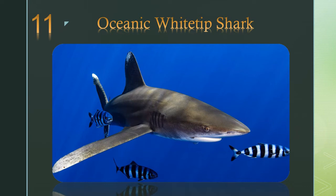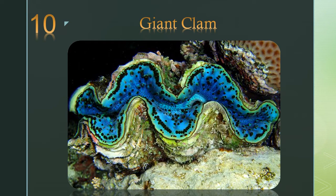Number 10: the giant clam. The giant clam offers a mansion for algae to live in, even opening up to let algae flourish in sunlight during the day. In turn, the algae produce a by-product that the clam consumes.